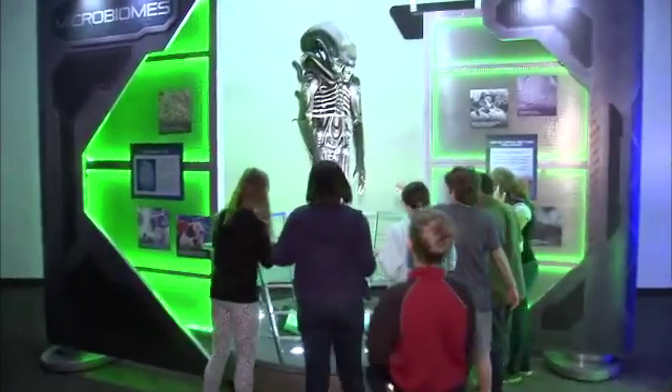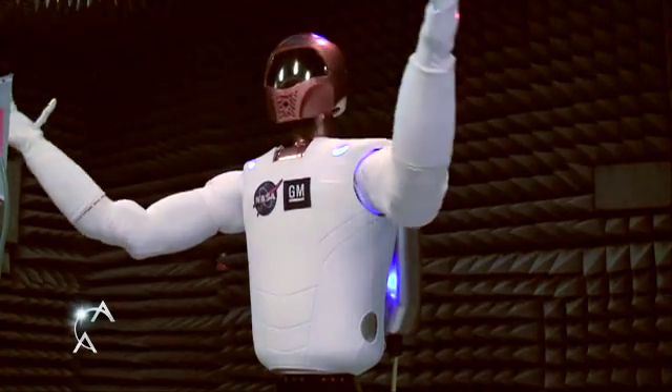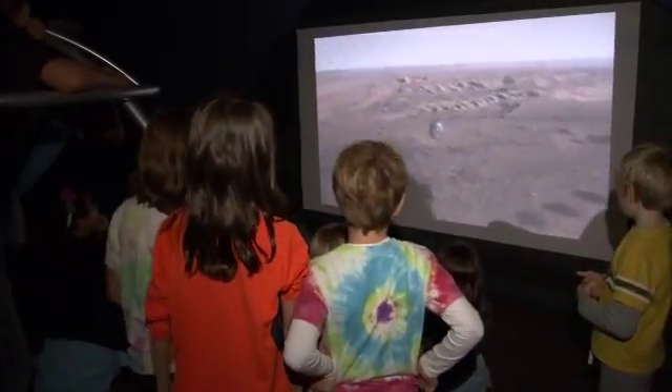Also learn how science fiction and Hollywood portrayals of space and alien life have inspired generations of scientists to push the limits of technology and design. I like when you get to have fun while learning because then it's not just, like, boring. This is the kind of science that I like.